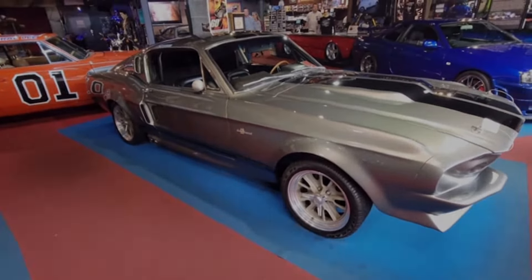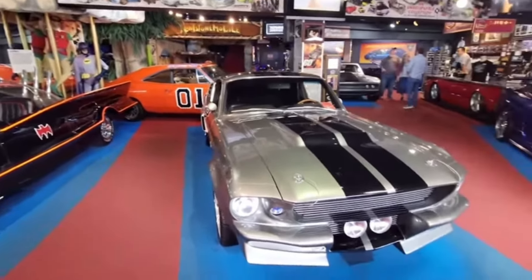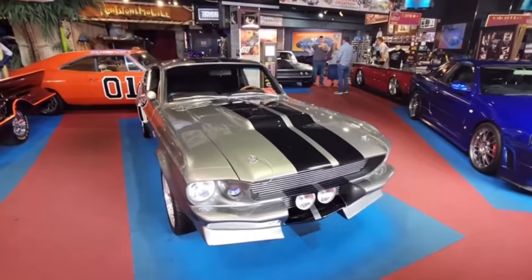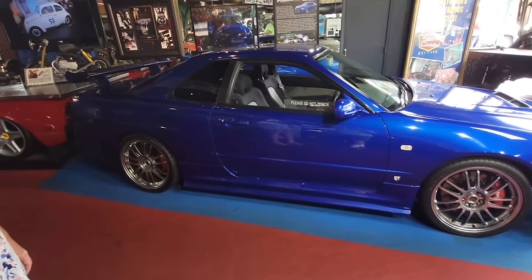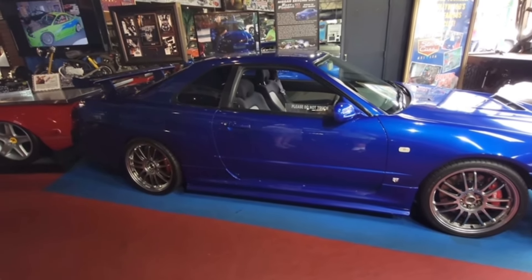This is the car here. They are, you know, look-alikes — very close to the originals. This Nissan Skyline was driven by Paul Walker in the Fast and Furious.